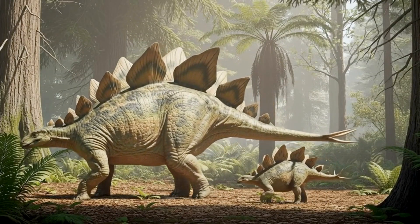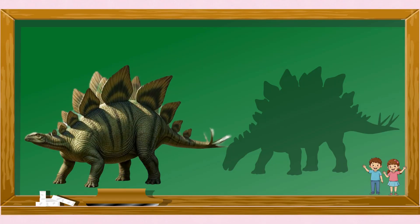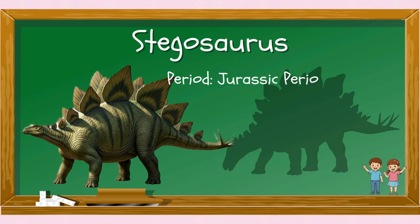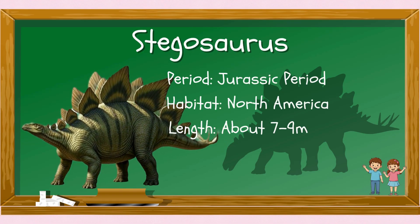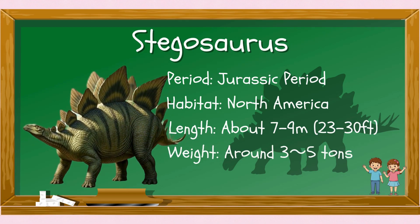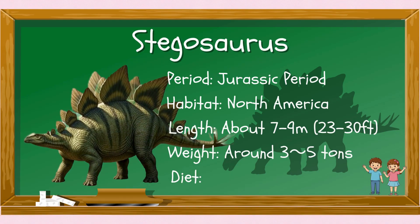Today's dinosaur is a Stegosaurus! The Stegosaurus lived around the end of the Jurassic period in North America. It was about 7 to 9 meters long, and weighed 3 to 5 tons — that's as heavy as a big truck. And it was a herbivore.